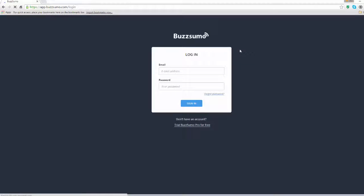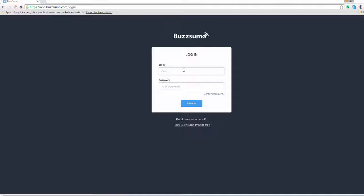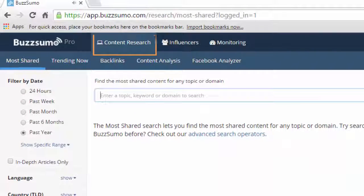Using BuzzSumo, I am going to show you what kind of content gets shared the most across the web, who spreads it online, and how you can use this to your advantage for your local content marketing strategy. This is only a tiny overview of what BuzzSumo can do for you. Once you have created an account and logged in, you should be on the content research page in the most shared subcategory.